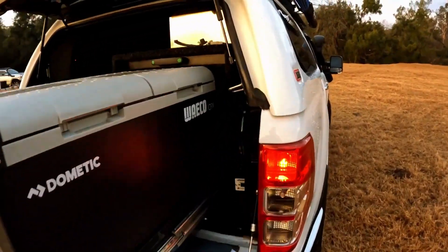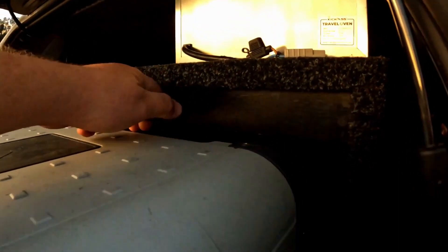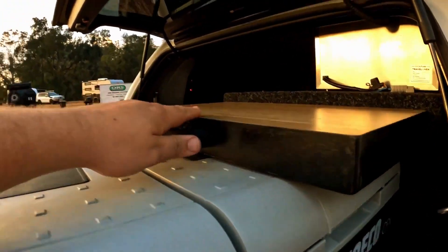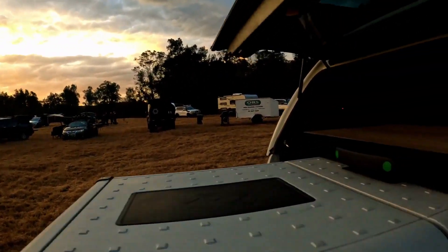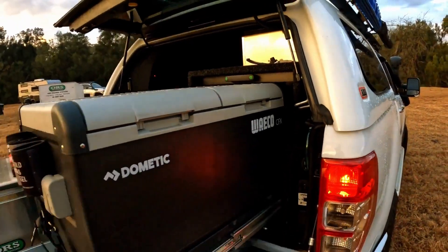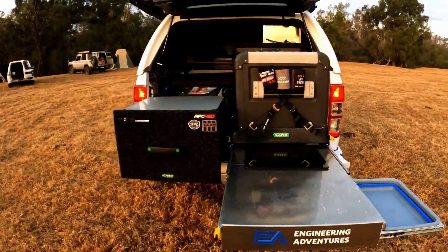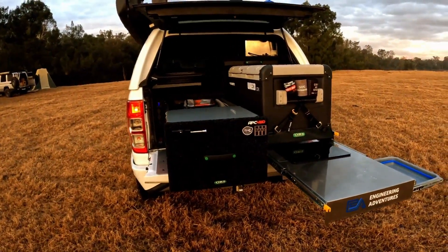To finish up, we have an awesome custom-built traveller table which tucks in up top nicely and snugly, but can come out, be pulled off to the side, and set up anywhere in camp for any kind of purpose — whether it be a barbecue table, a little snack table, dinner table, or anything else in between. We have maximised every little bit of space in the back of this dual cab tub, and I am super stoked with how this has turned out.